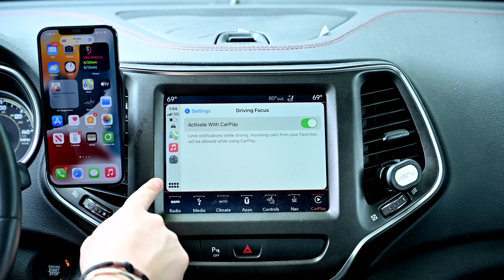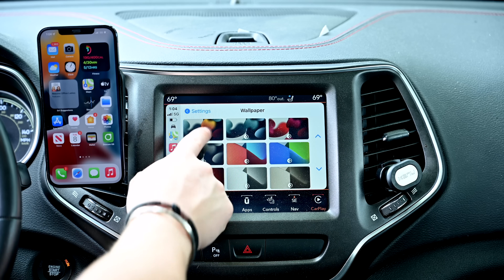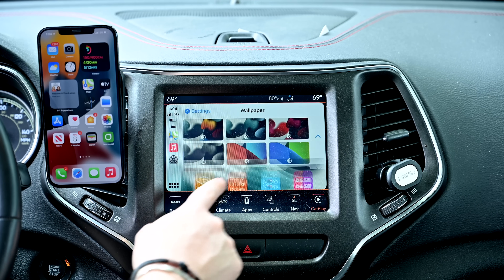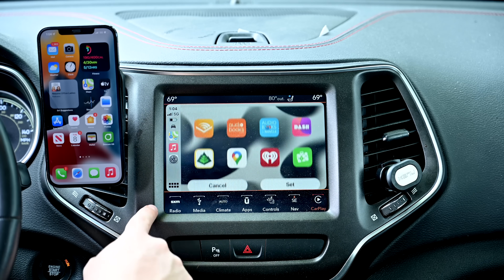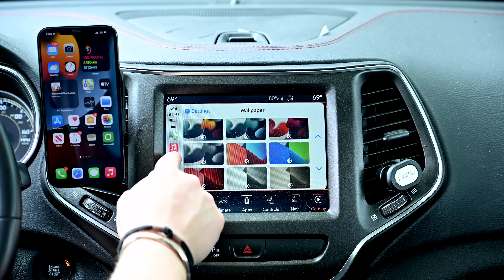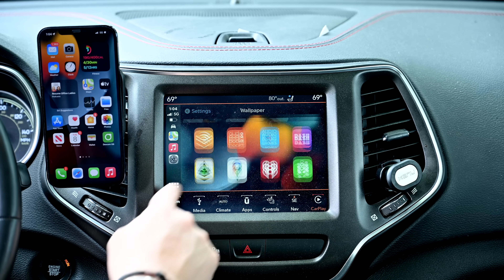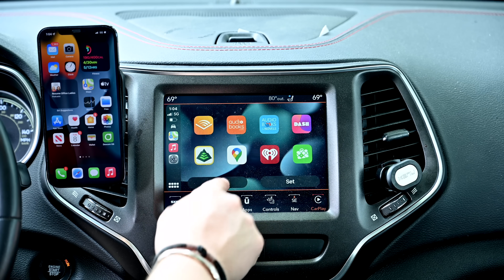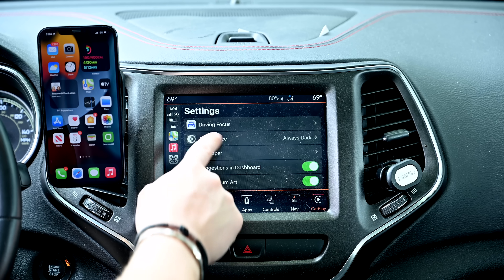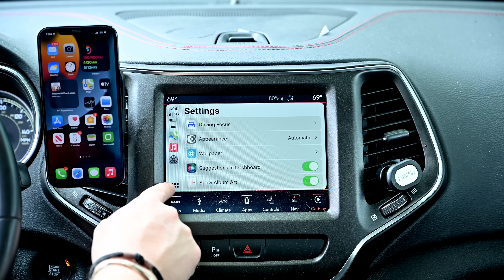Outside of driving focus, we have four new wallpapers to check out. Each of these four new wallpapers mimics the wallpapers we saw over on iOS and iPadOS. Each has a dark mode and a light mode. This mode can automatically change between light mode during the day and dark mode at night, so it's never too harsh on your eyes. Or you can just leave it in dark mode permanently. But that is it — those are the four new wallpapers, each with a light mode and a dark mode option.